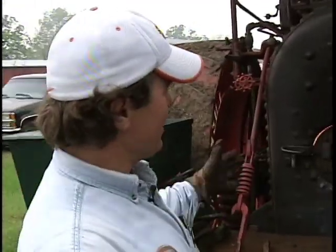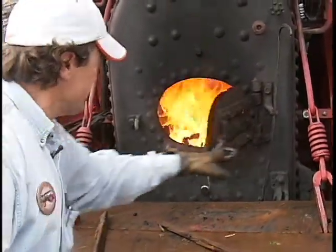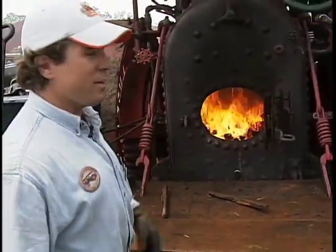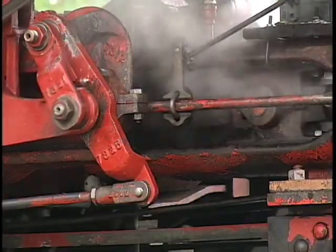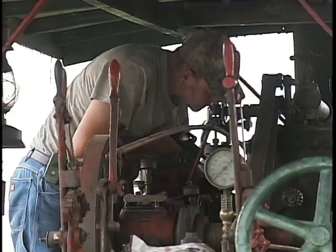We build these engines just like a locomotive, just like a regular locomotive off the rails, where we burn coal and we boil water to create steam, which then we turn into energy. These men help by keeping these engines running so future generations can appreciate what it took to do chores that are much easier now.